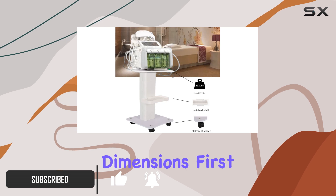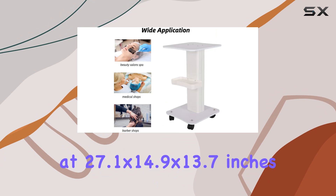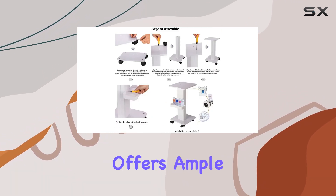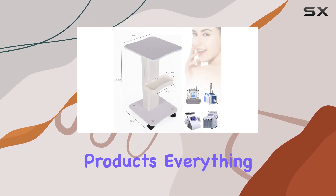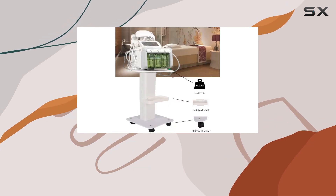Let's talk dimensions first. Clocking in at 27.1 x 14.9 x 13.7 inches, with a spacious top layer and a handy tray below, this cart offers ample storage for all your beauty essentials. From hair dryers to skincare products, everything finds its place here. But it's not just about space, it's about quality too.